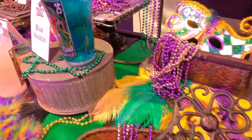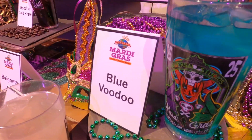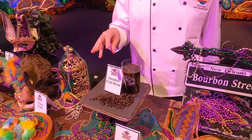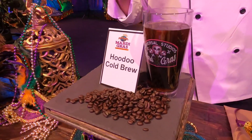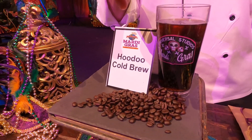Moving along, we have some great drinks this year, along with a couple of collector cups. One of my favorites is our cold brew. It has Cat Head Pecan Vodka and a little bit of simple syrup to sweeten it up.